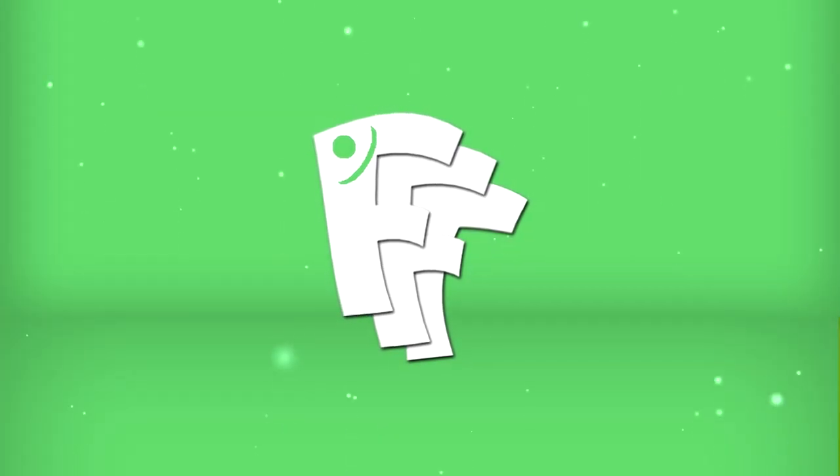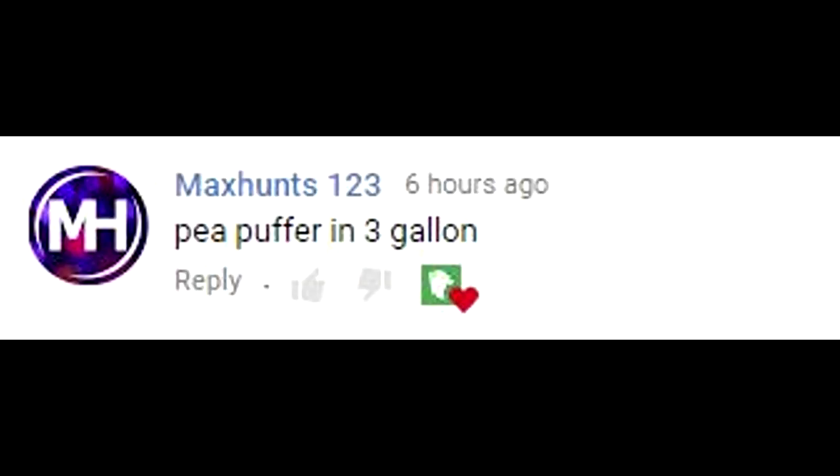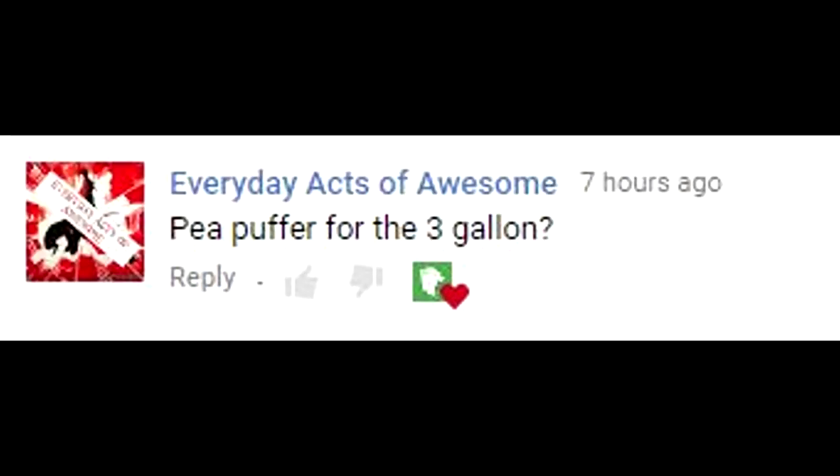These guys guessed it right first: MaxHunts123, Raphael Espinoza, and Everyday Acts of Awesome. You guys were spot on. What's up, Cory gang? How are you guys doing? Hope you guys are all having a very good time.